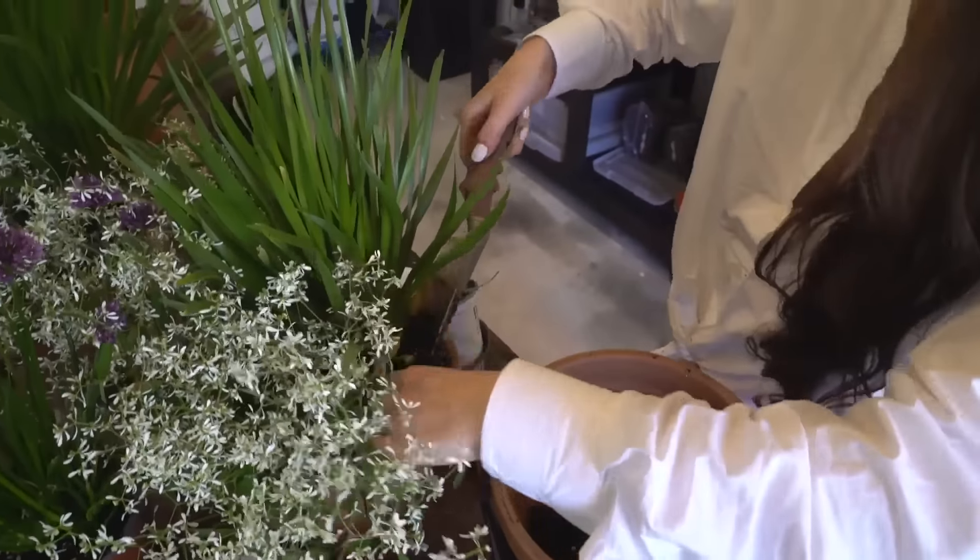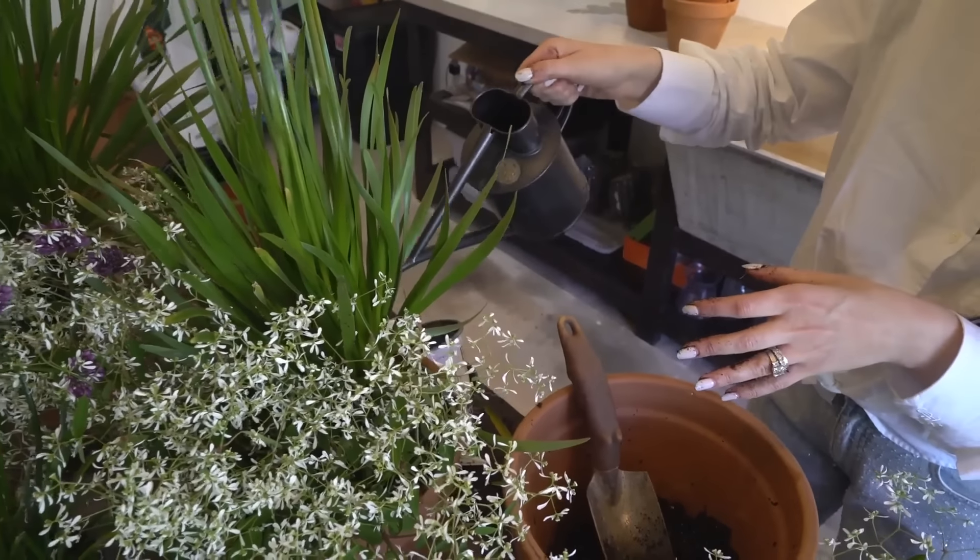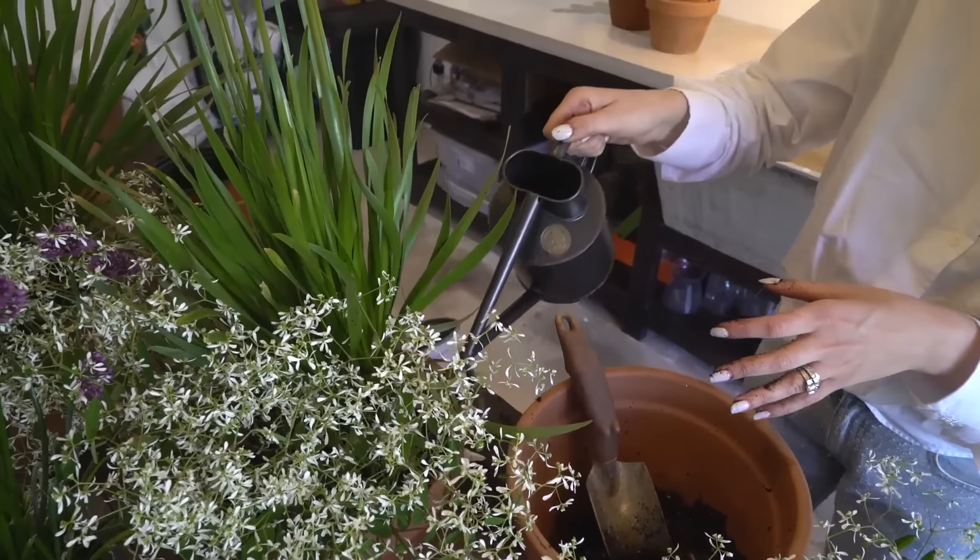I love these watering canisters — aren't these darling? This is the company Haws, out of England. They come in all shapes, sizes, and colors and are just the most beautiful. I just go in and water low down below the flowers themselves, because they don't love getting watered on the blooms. So now we're going to bring these gorgeous pots out to our dining table out by the pizza oven and make some dinner and light the pizza oven.